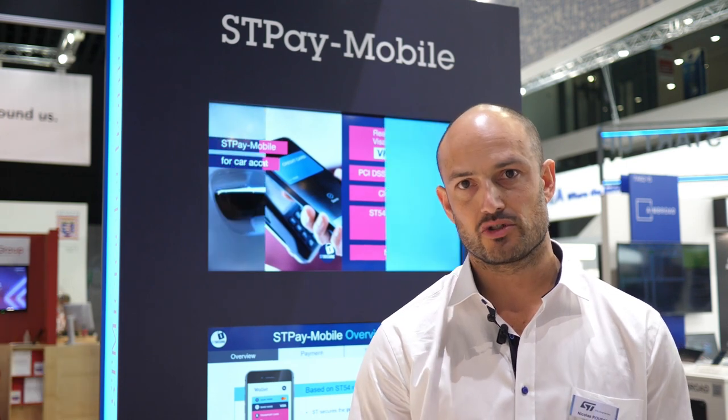If only it was easy to pay, to travel, to unlock the car, or to badge at work — well, this is what STP solution offers.